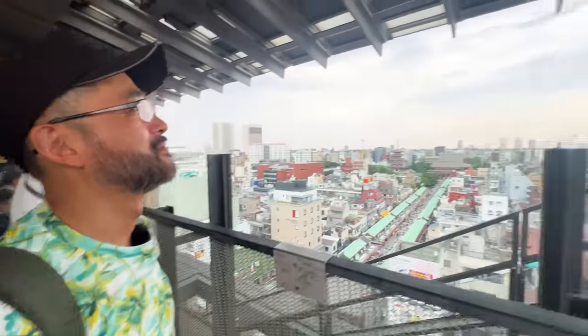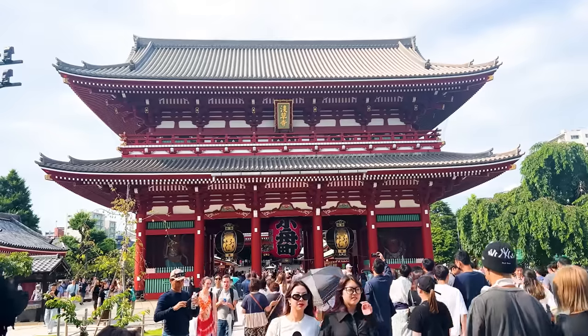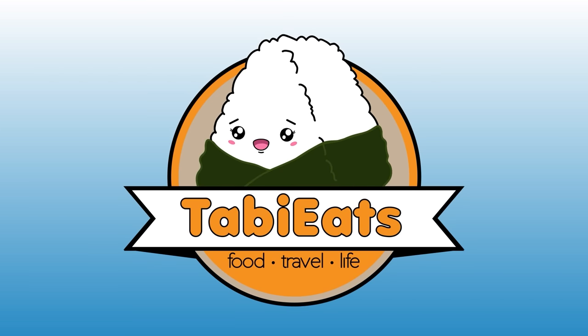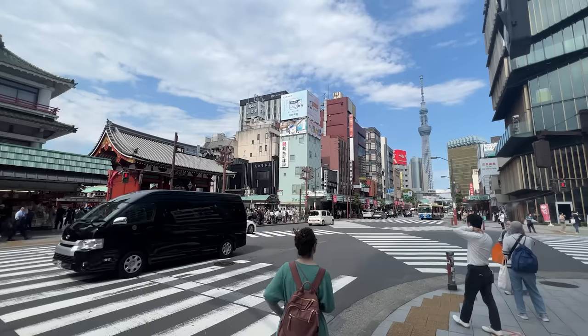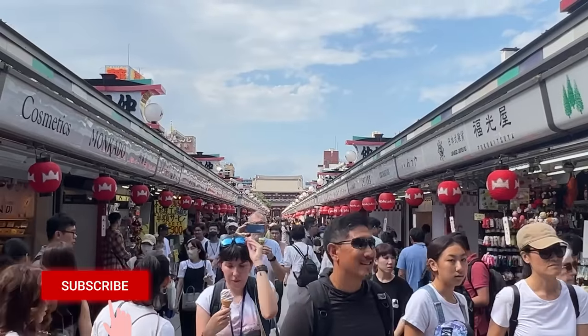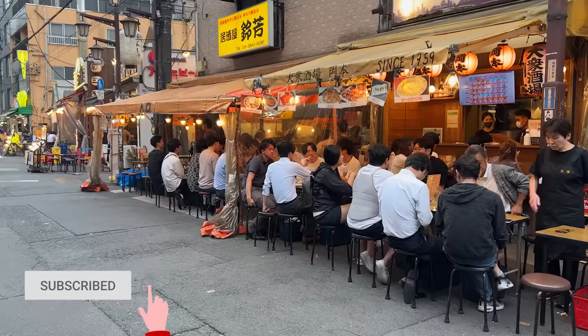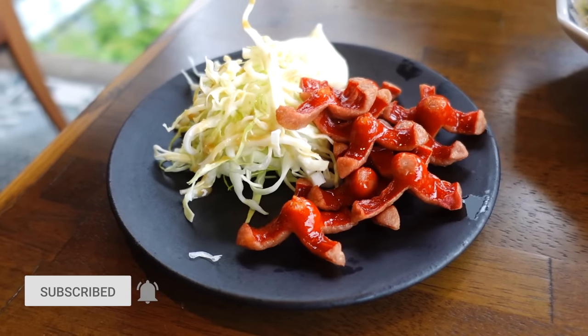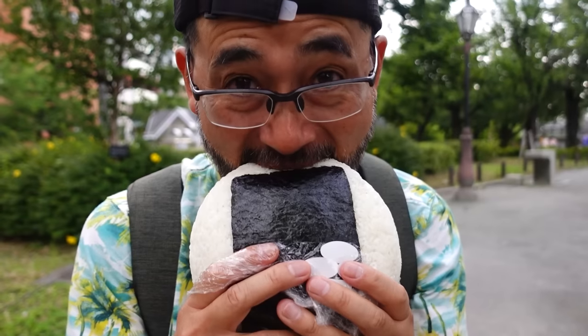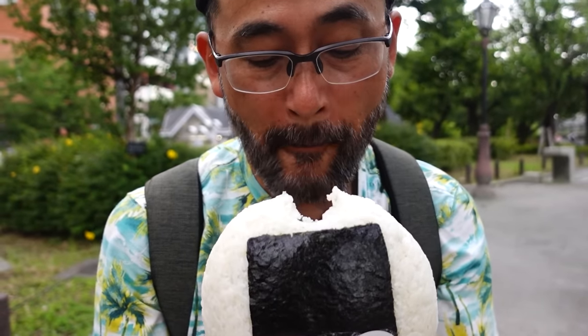Today we are going to be showing you 10 of our favorite things to do right here in Asakusa. Asakusa is one of the most popular places to visit in Tokyo. There's lots of street food and so much to do. Because this is Tavi Eats, we're obviously going to add in some food.